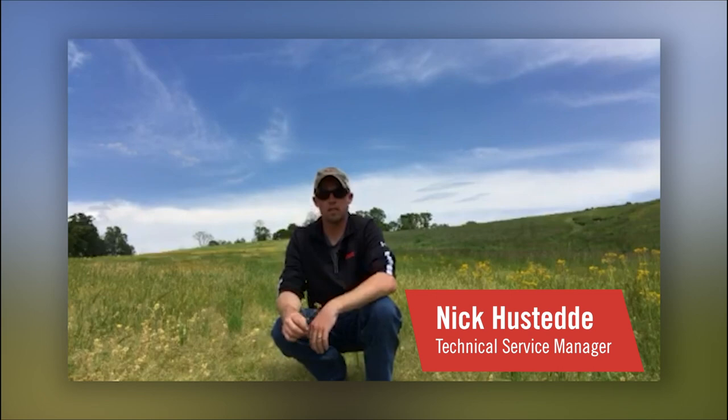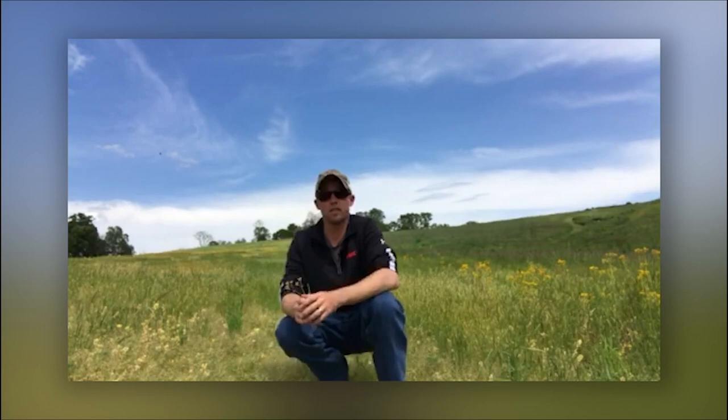Hello everyone, I'm Nick Hostetti, Technical Service Manager for FMC. Today we're in a field that will be planted to corn here in Dubois County, Indiana.